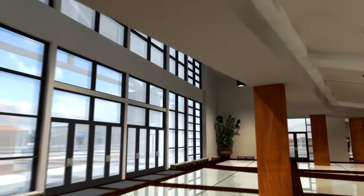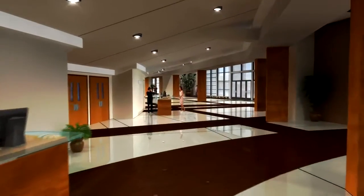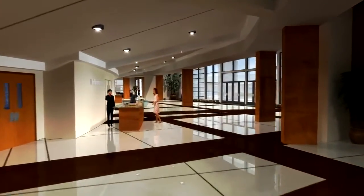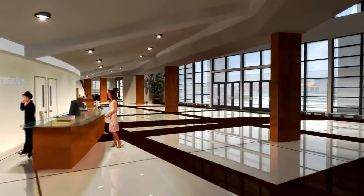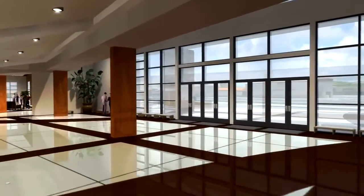The lobby is an open and welcoming transition into the worship center. From the inlaid flooring, comfortable seating, and abundant natural lighting, the lobby provides a warm atmosphere for everyone who gathers here.